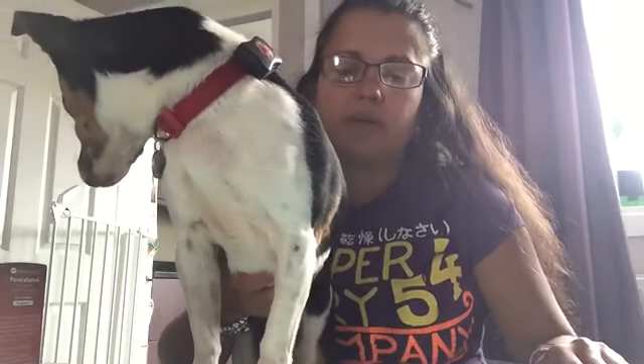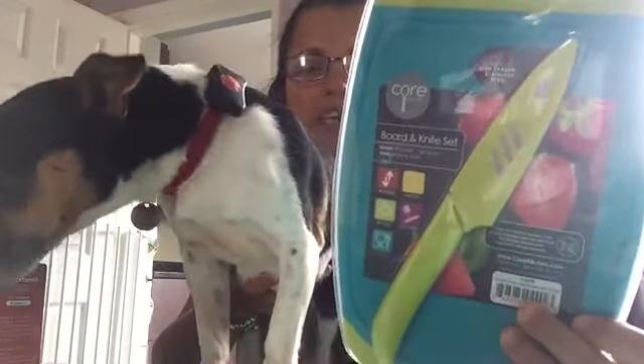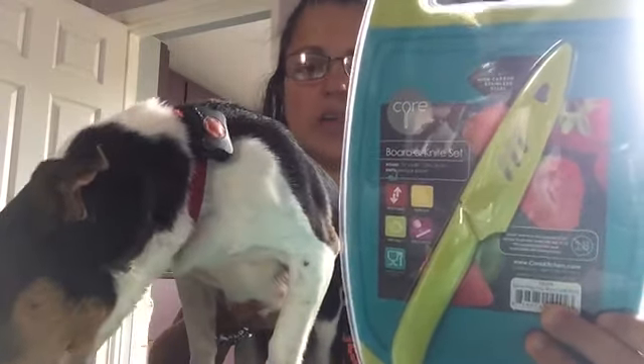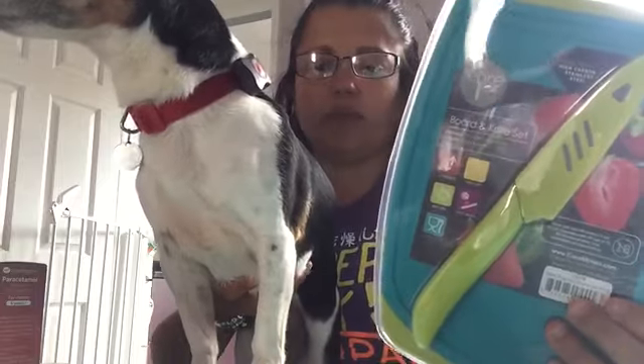Last time at Home Bargains, I bought a really nice big chopping board. It was £1.99 and has been excellent quality - it's gone in the dishwasher, it hasn't stained, it hasn't warped, it hasn't faded. So I picked up today for £1.49 the matching smaller chopping board. This one actually comes with a knife with a cover and it's only £1.49, and it's the same odour and stain-free material as the bigger one.